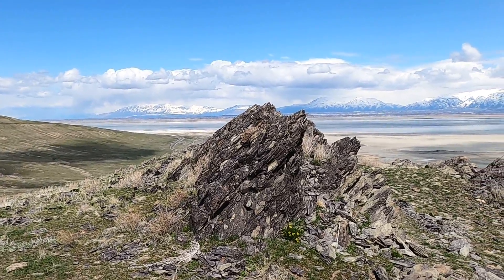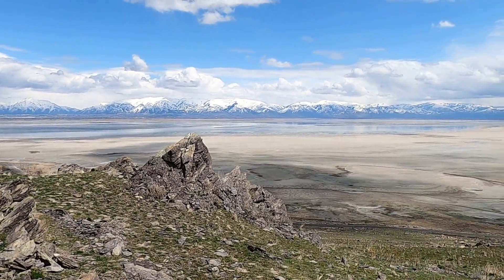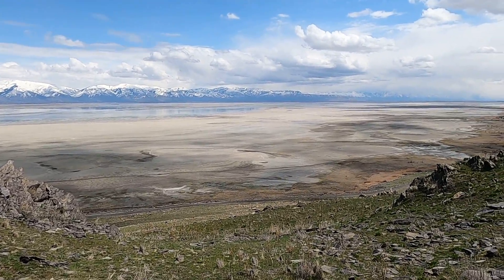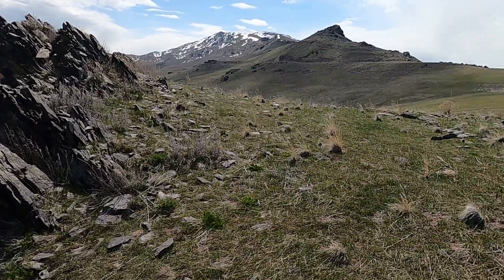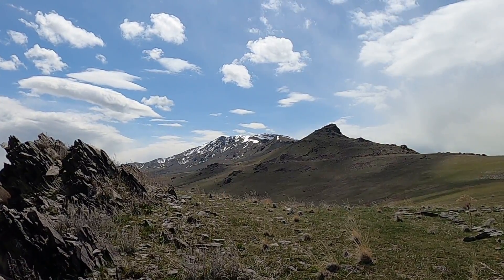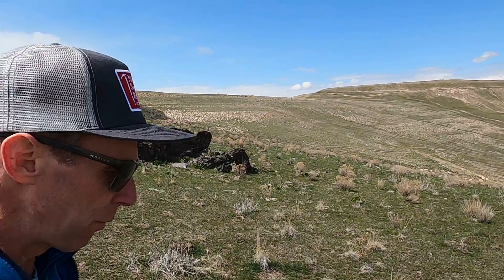Here we are on the east side of Antelope Island, the largest island in the Great Salt Lake in northern Utah, looking east at the Wasatch Range. This is part three of a four-part series as I've worked my way from the road on the east side of the island up to this high point. We can look up towards the summit, the highest point on Antelope Island, and Prairie Peak here to the south. I'm geology professor Sean Wilsey from the College of Southern Idaho.